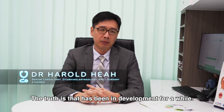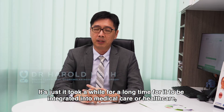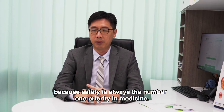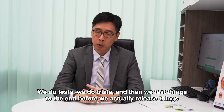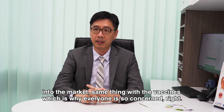The truth is that it has been in development for a while. It just took a long time for it to be integrated into medical care or healthcare, because safety is always the number one priority for medicine. We do tests, we do trials, and then we test things to the end before we actually release things into the market.